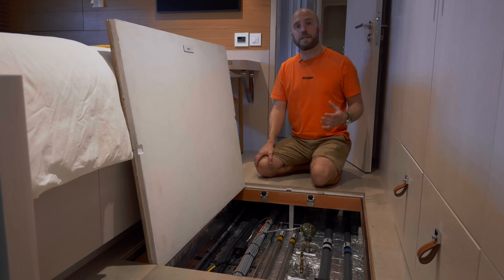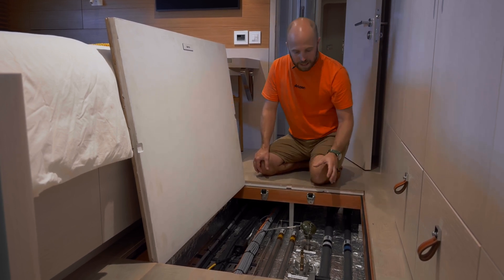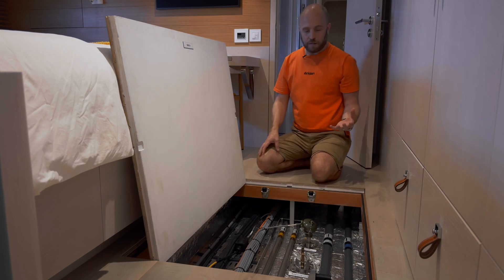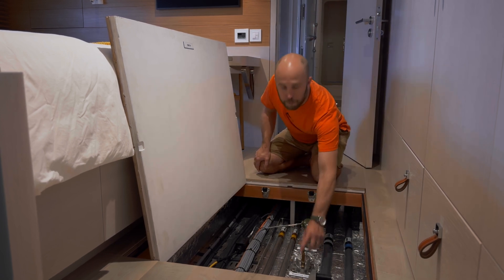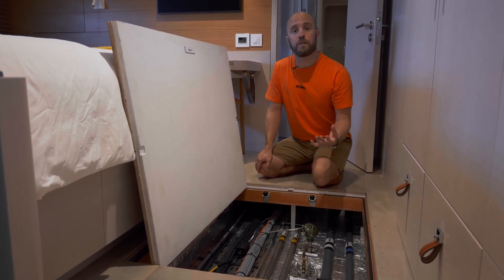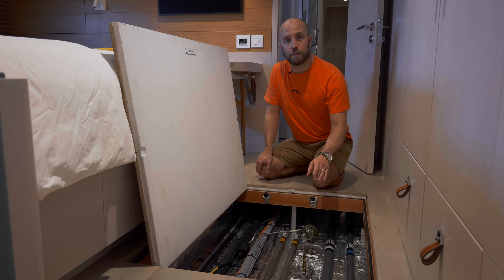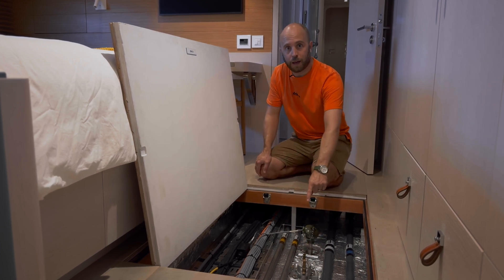All of the fuel tank fittings are really easily accessible. Just lifting up this sole panel here gives us immediate access to the temperature sender, level sender, and a sounding point. In the event of a problem with your fuel monitoring system, you can lift this panel, pop the cap off, rod the tank at its deepest point and using the provided calibration charts see exactly how much fuel remains. In a maintenance period, if you wanted to completely strip the tank of fuel, you can also lower your pump hose right into the bottom of the tank.